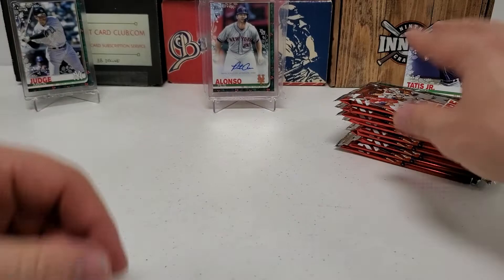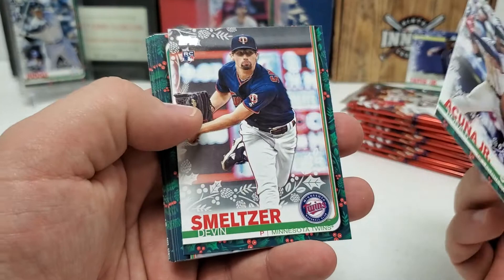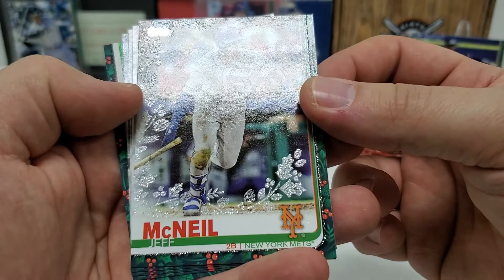Thought it felt a little thicker, but I guess not. Let's see what we've got in here. Nice Ronald Acuña Jr. cup card starts us off. Devin Smeltzer rookie. Dominic Smith. Michael Franca. Nomar Mazar. And we've got one of those metallic snowflake cards — that Jeff McNeil rookie, that's pretty cool. You can kind of see those little shimmery flakes. German Marquez. Kevin Plawecki. Victor Robles, Robbie Cano.